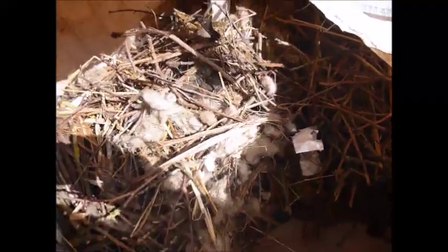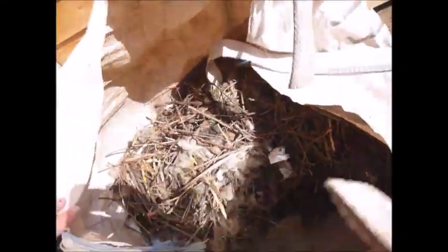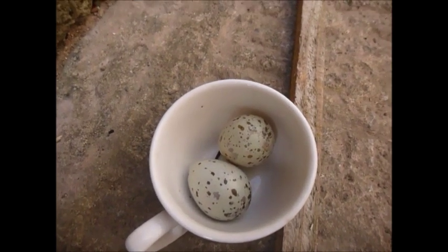And this enormous builder's sack is absolutely full of jackdaw's nest. We cleaned out the attic the other day, and this must be two or three years' worth of jackdaw's nest. And within it, also, are two little jackdaw's eggs, so I'm going to try and blow them later.